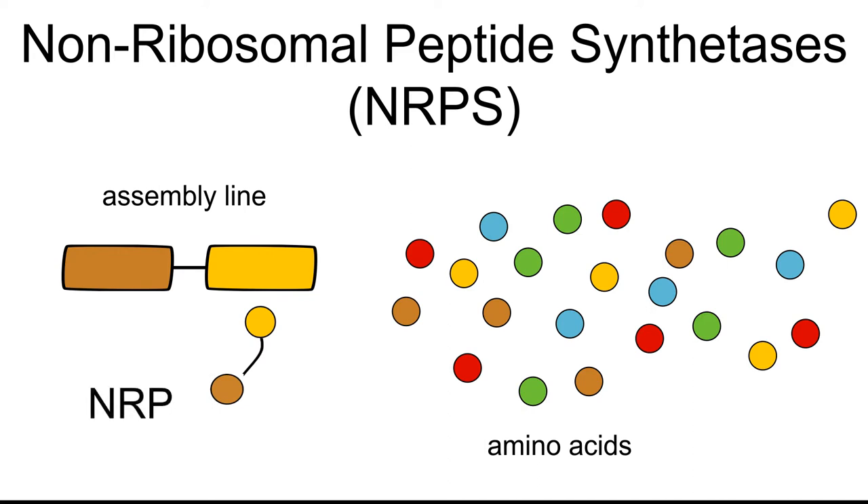RFC 100 describes how to construct custom NRPS-based peptide assembly lines within a few days and at low cost. Thereby, peptides composed of user-defined amino acid sequences can be easily produced in bacteria.